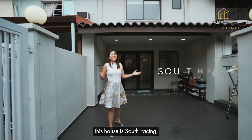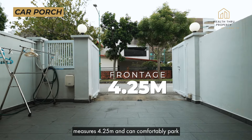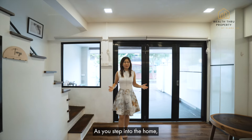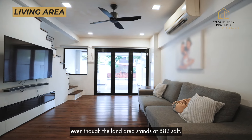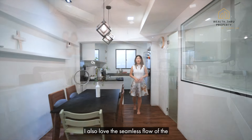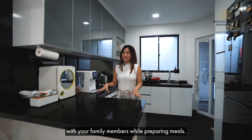Welcome! This house is south facing so it's usually quite cooling as it doesn't get the afternoon sun. Its frontage measures 4.25 metres and you can comfortably park one car in the front porch. As we step into the home, you'll notice how wide and spacious the living and dining area are even though the land area stands at 882 square feet. I also love the seamless flow of the open floor plan into the kitchen — you can still interact with your family members while preparing meals.